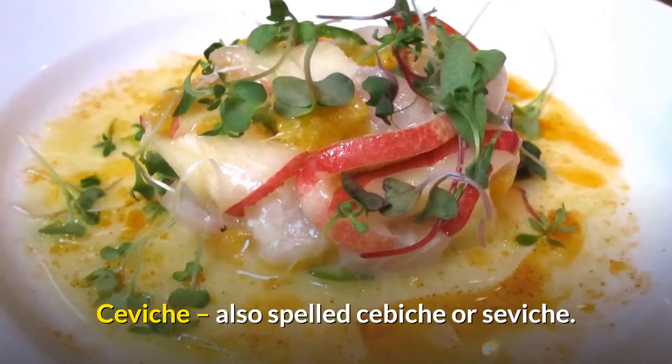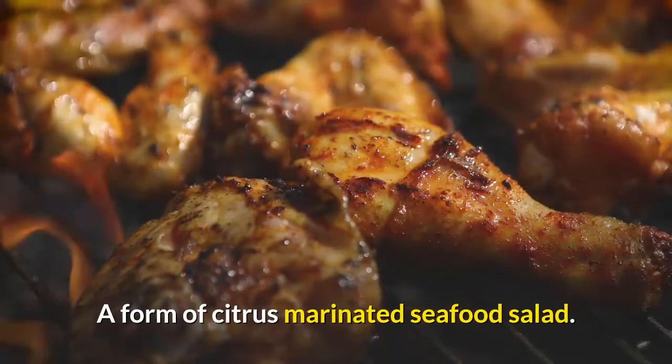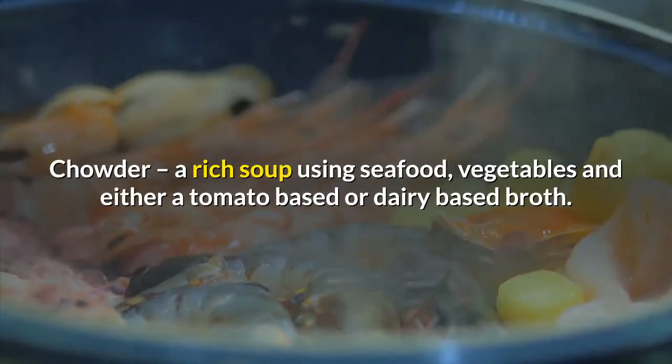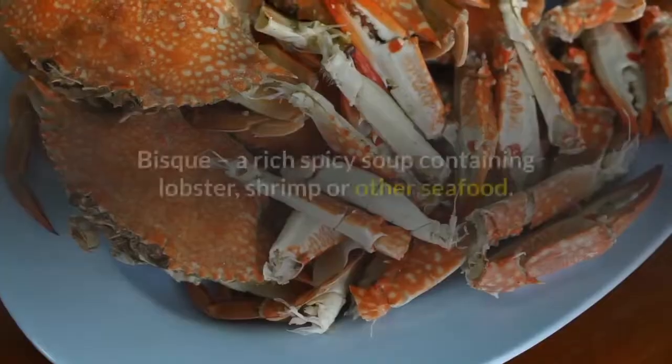Ceviche, also spelled cebiche or ceviche: a form of citrus marinated seafood salad. Ceviche originated in Peru. Chowder: a rich soup using seafood, vegetables, and either a tomato-based or dairy-based broth.